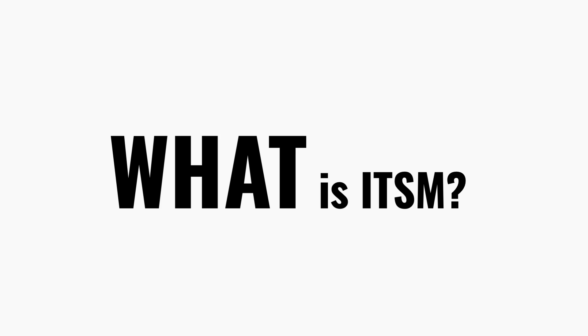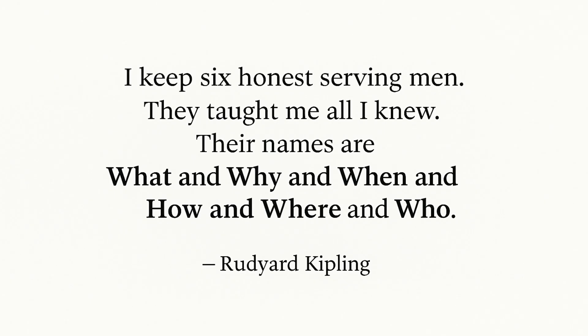There's an old Rudyard Kipling quote that goes: 'I keep six honest serving men. They taught me all I knew. Their names are what and why and when and how and where and who.' And funny enough, those same six questions are the perfect way to understand one of IT's most misunderstood topics — IT service management, or ITSM.